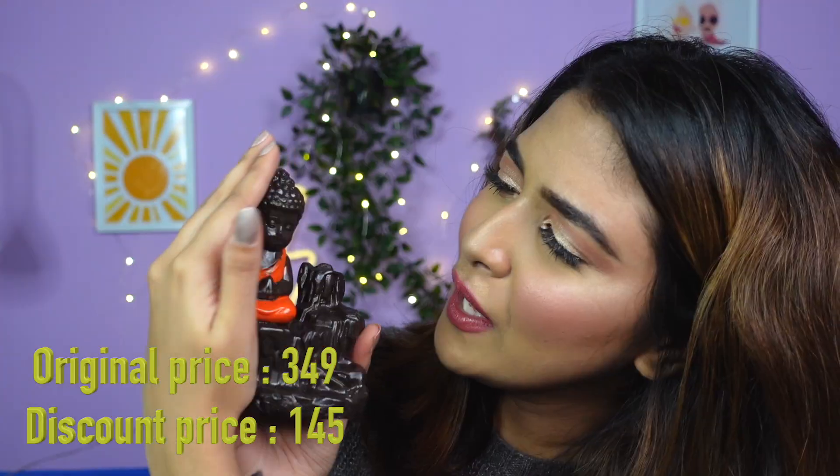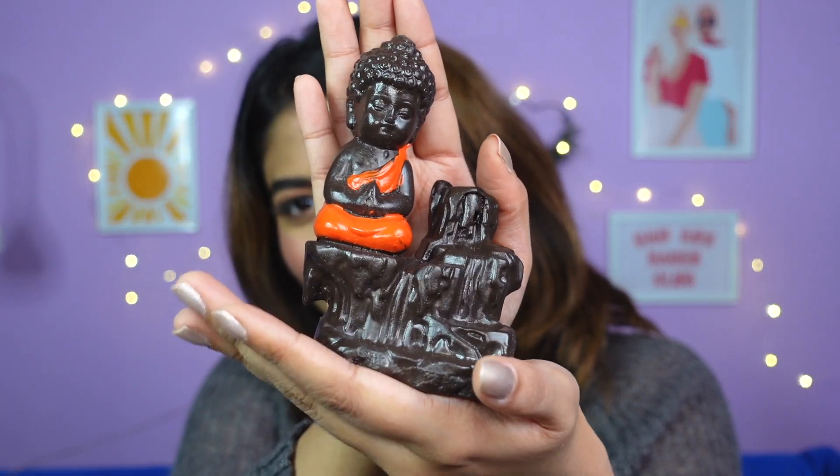Next I picked up this Buddha statue — he's just sitting there cutely doing his own thing. What's cool is you get these dhoop sticks — you light one, place it in the hole at the top, and as it burns the smoke flows down like a waterfall. It looks so trippy. I'll try to leave a picture on screen so you guys have a better idea. I saw this on Amazon and it really intrigued me. I got one for my mom and one for me. I thought it would be really nice to place it at any corner.